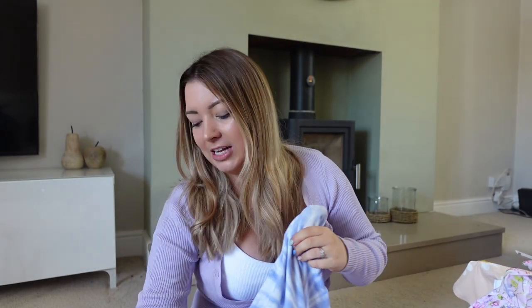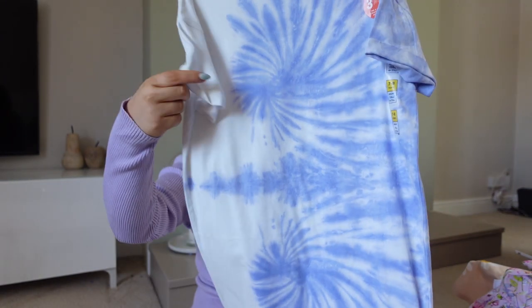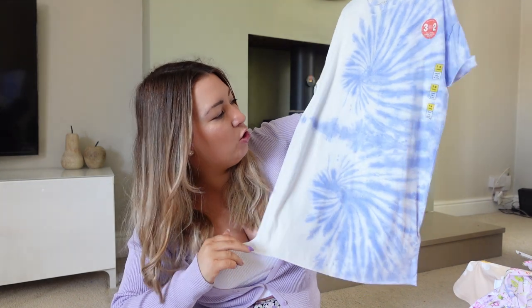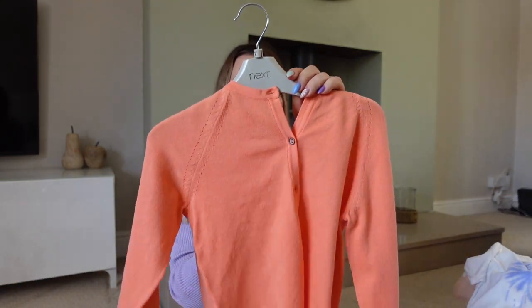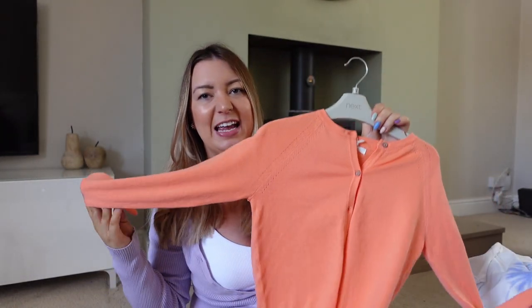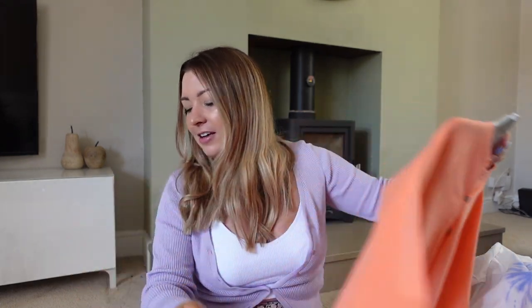A matching £13 dress for Lola that coordinates with Lily's so they can match. Then a really cool t-shirt dress from M&S for £10 - would look amazing with sliders. And finally they've both got an £11 cardigan - Lily's is in the wash because I let her wear it already. It's a staple that goes with most of their clothes.